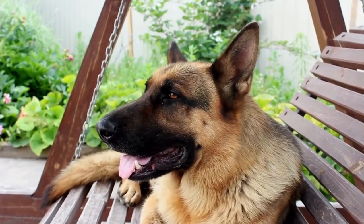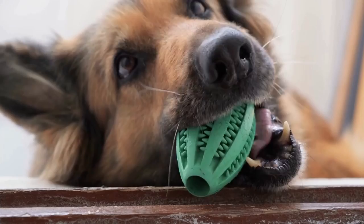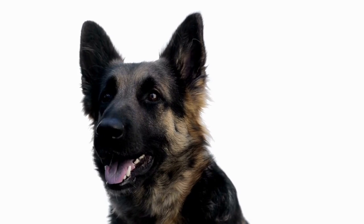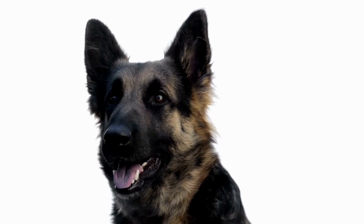In addition to health and temperament, breeders should also consider physical traits that are indicative of the breed standard. This includes a medium to large-sized build, a muscular physique, erect ears, and a distinctive black and tan coat. However, it is essential to note that breeders should prioritize health and temperament over physical appearance when choosing dogs for breeding.